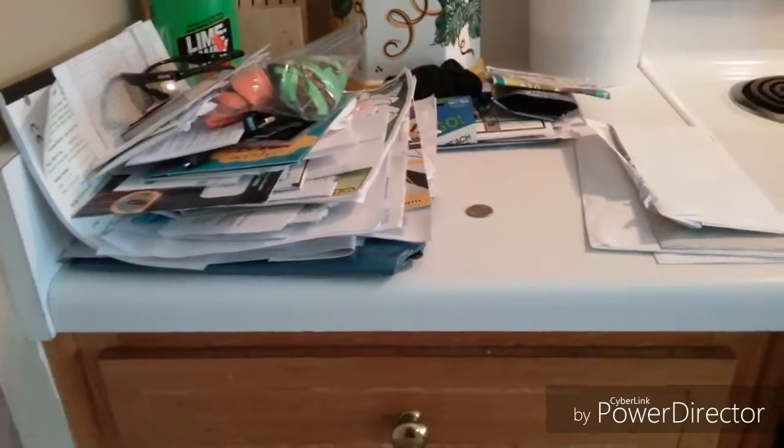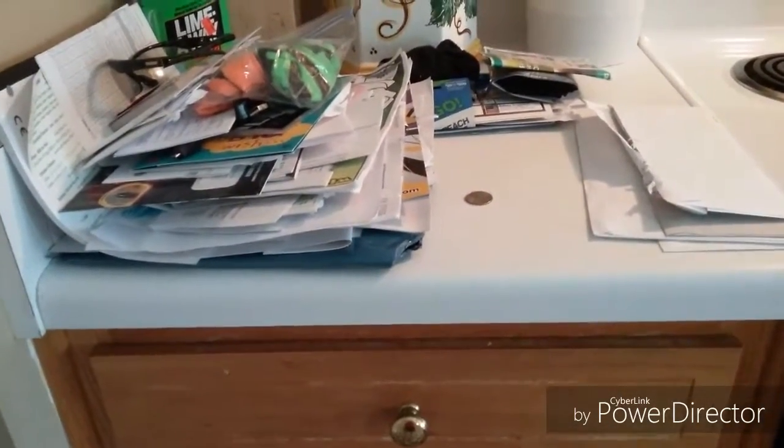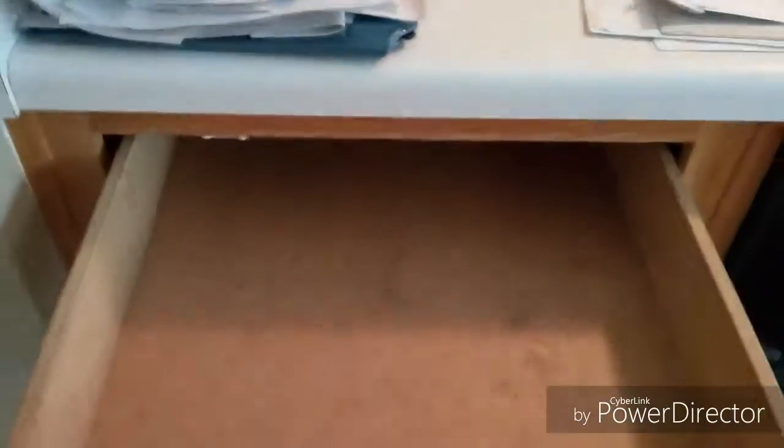So this is the finished product — some of the stuff that was in the drawer. As you know, everybody has a junk drawer, and we really had a junk drawer. So that's what we're keeping. And this is the finished product — it is completely empty now. Now I can throw my dish towels in here.